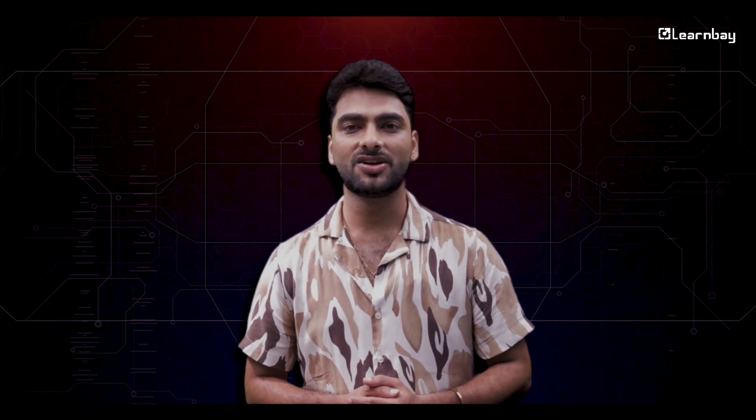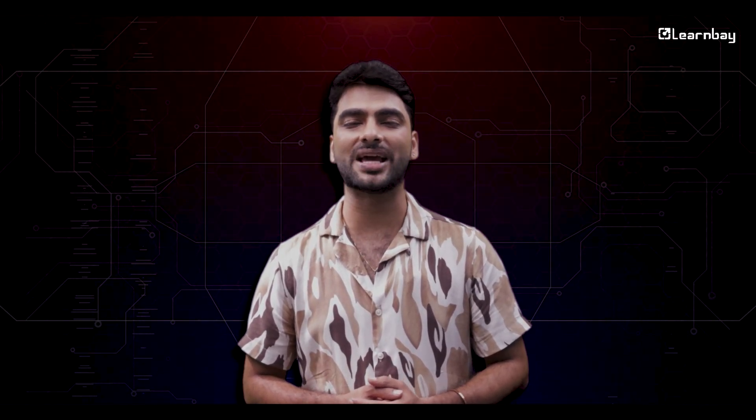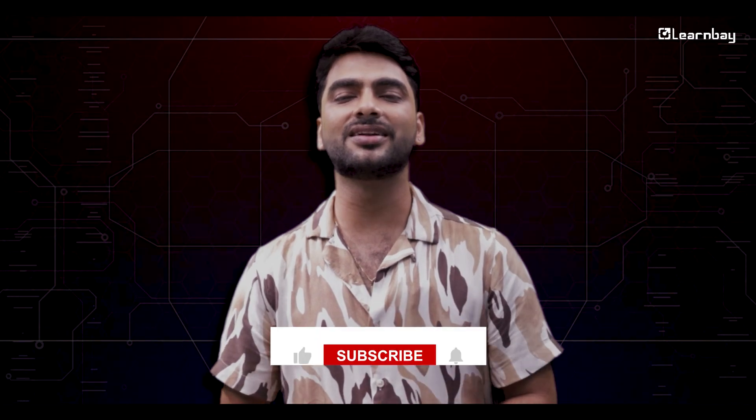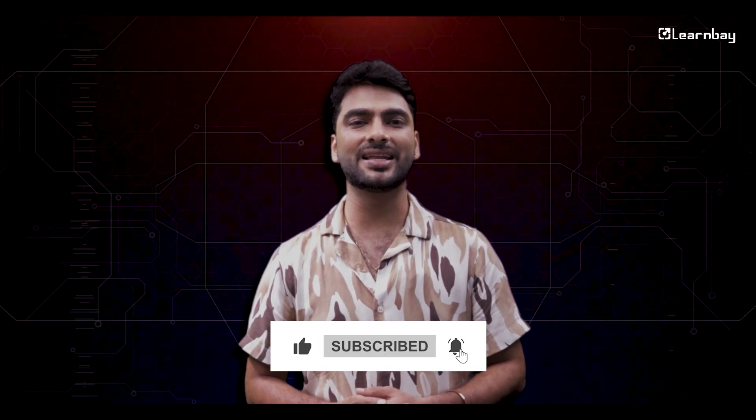Mastering these DevOps tools is like supercharging your tech career. So finally, are you excited to start? Click here to join our top rated DevOps training program and begin your journey to tech greatness. Don't wait. Start learning today and make your mark in the tech industry. Thank you for watching and I'll see you in the next one.